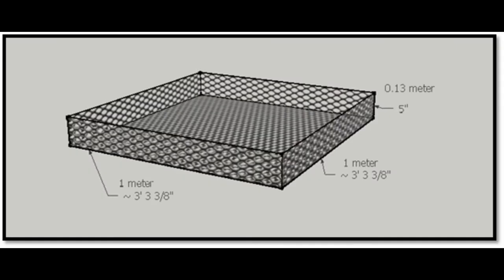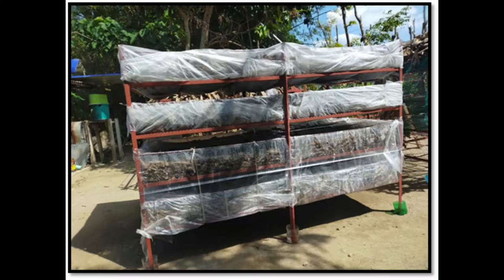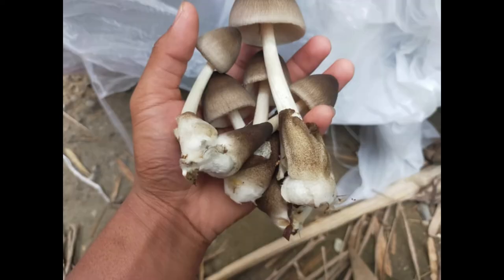In relation to structure engineering, the multi-bed chamber is the innovation of traditional Volvariella volvacea production system. Multi-bed type production is introduced to increase production per unit area of Volvariella volvacea mushroom.